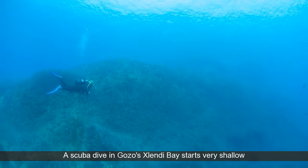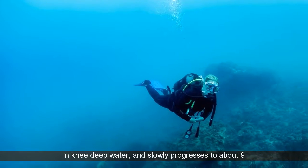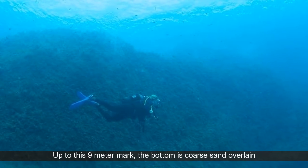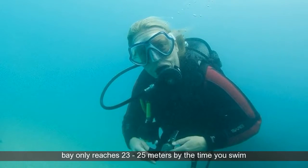A scuba dive in Gozo's Xlendi Bay starts very shallow in knee-deep water, and slowly progresses to about 9 meters by the time you reach the fourth ladder entry point. Up to this 9 meter mark, the bottom is coarse sand overlain with a fine silt that is easily stirred up.